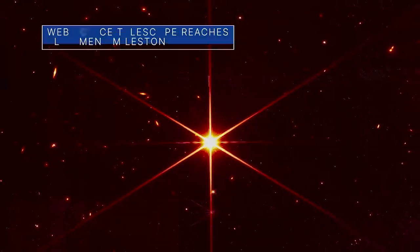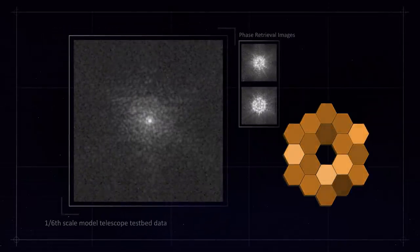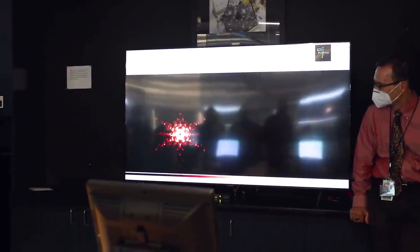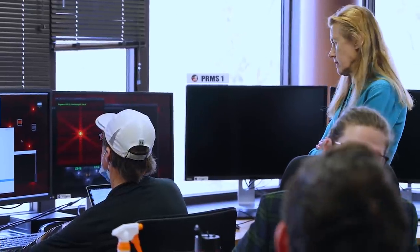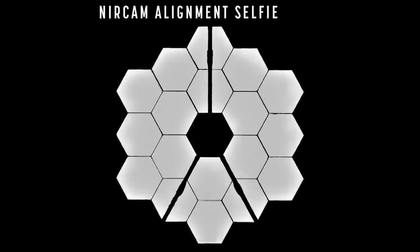Our James Webb Space Telescope team has reached another milestone in the critical process of aligning the telescope's mirrors. After completing fine phasing – a key alignment stage in the commissioning of Webb's optical telescope element – they found that every optical parameter that has been checked and tested is performing at or above expectations. Although there are months to go before Webb ultimately delivers its new view of the cosmos, reaching this milestone means the team is confident that Webb's first-of-its-kind optical system is working as well as possible.